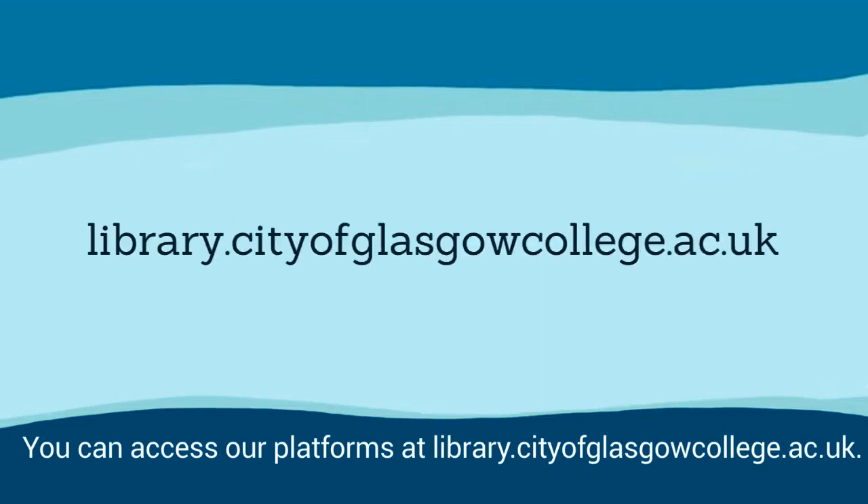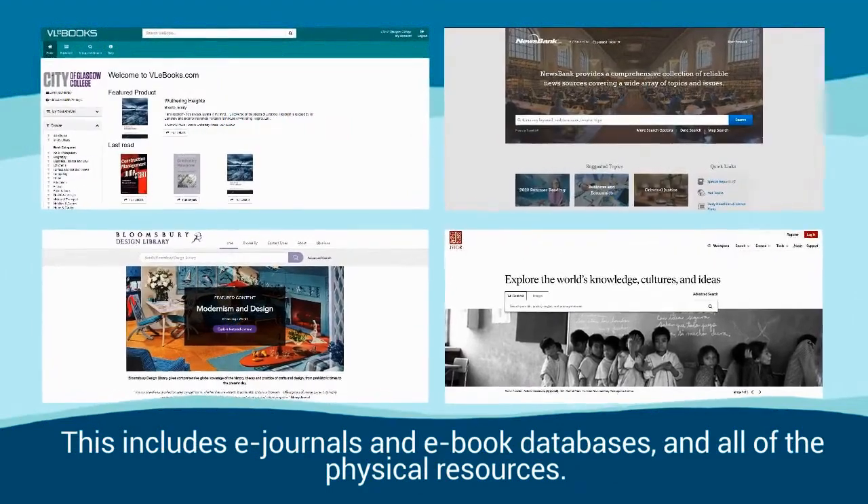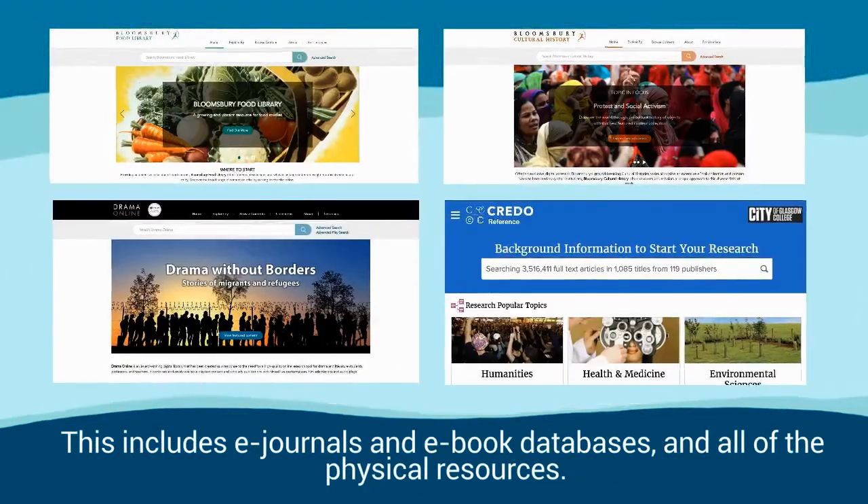You can access our platforms at library.cityofglasgowcollege.ac.uk. One of these platforms is our Library Search, which searches through many of our resources, including e-journals, e-book databases, and all of the physical resources.